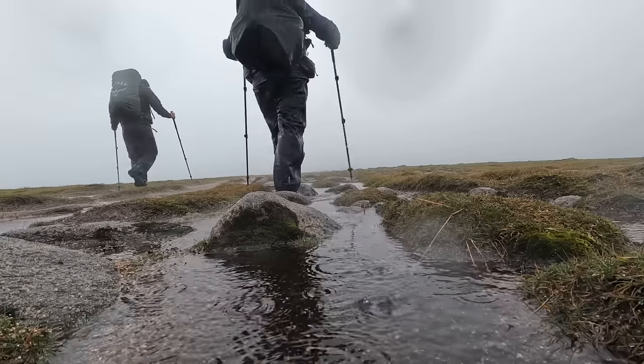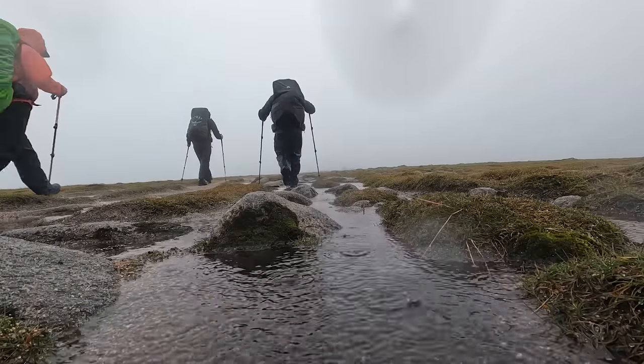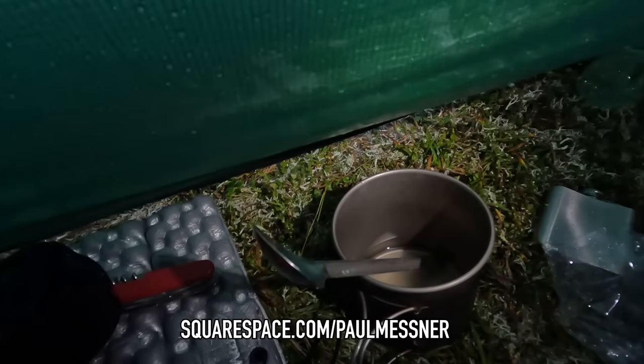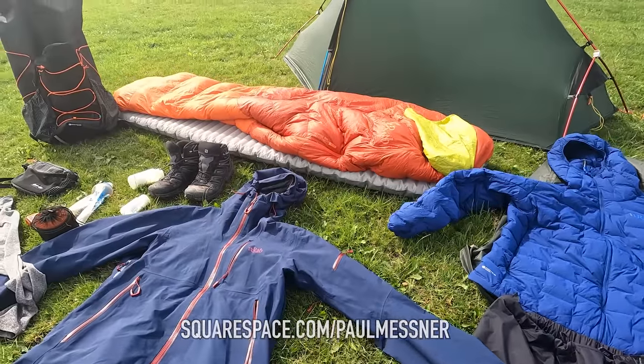Last week I went backpacking in the highlands of Scotland and if you've seen the video you'll have noticed that the weather was pretty biblical. Not only was it a good test for me both physically and mentally, it was a really good test for all this gear.